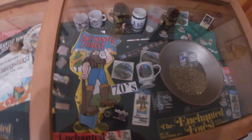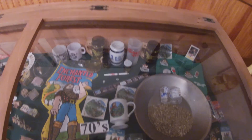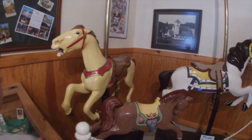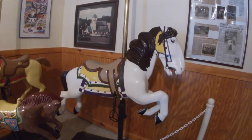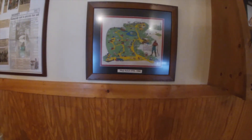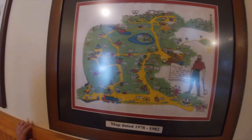Antique register - they believe it was used in the park in the 50s and 60s. Oh, look at all the pennants there. Looks like a magnet - like an animatronic type of bear or something like that. They're merry-go-round horses. Maybe it's part of the merry-go-round. Oh, look at the map. A lot smaller - 1978 to 82. A lot smaller.